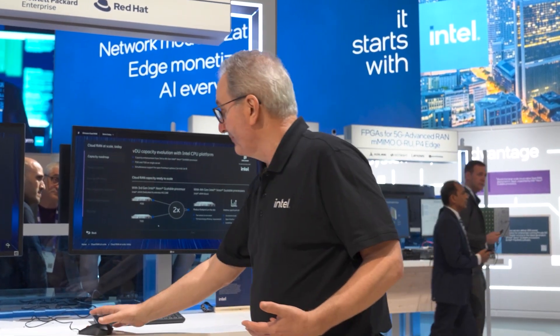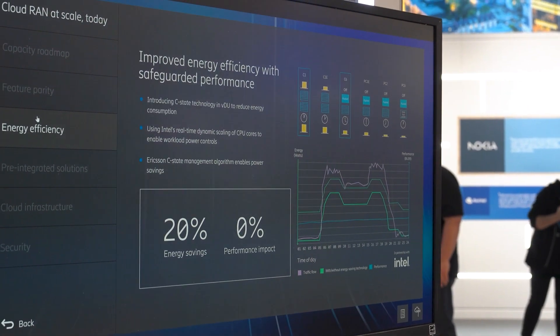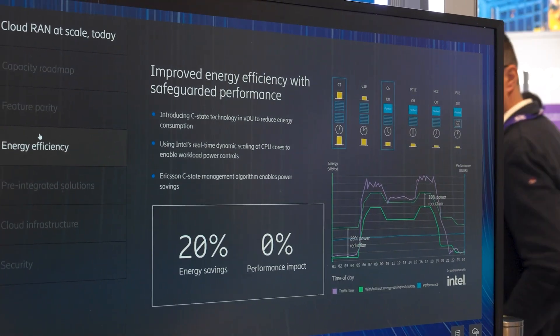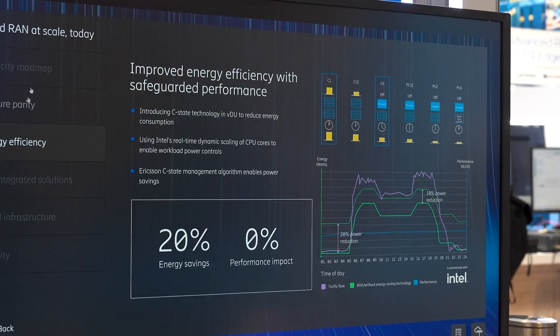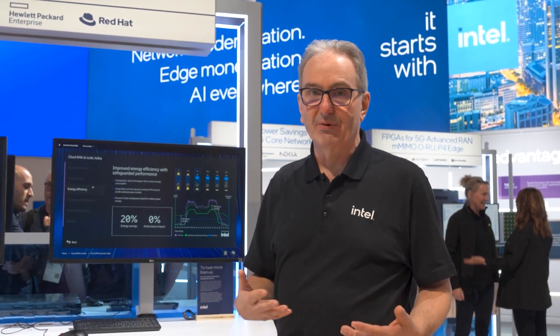The other piece that's also very important for these types of solutions is energy efficiency. Using Intel technology and our C-states, Ericsson are able to achieve up to 20 percent energy efficiency gain when it's quiet in the network, and even 10 percent when it's quite busy — very important from a TCO perspective, given the cost of power and the need to improve sustainability goals. These technologies, developed in collaboration with Intel and Ericsson, deliver very good solutions to end customers.